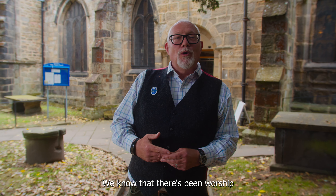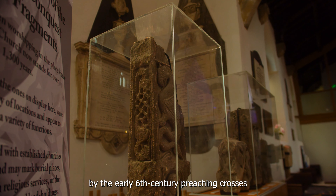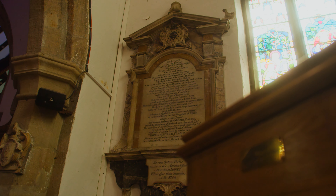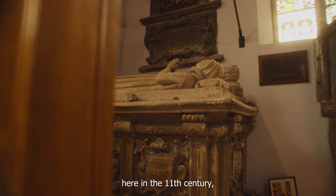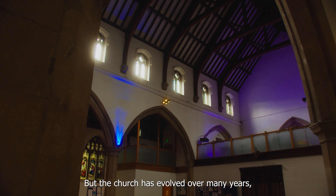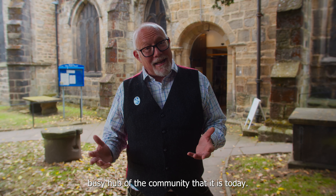We know that there's been worship on the site of All Saints Church for hundreds of years, evidenced by the early 6th century preaching crosses that can be seen now inside the church. A Norman church was built here in the 11th century, but all that remains of that is the chancel. The church has evolved over many years into the thriving, busy hub of the community that it is today.